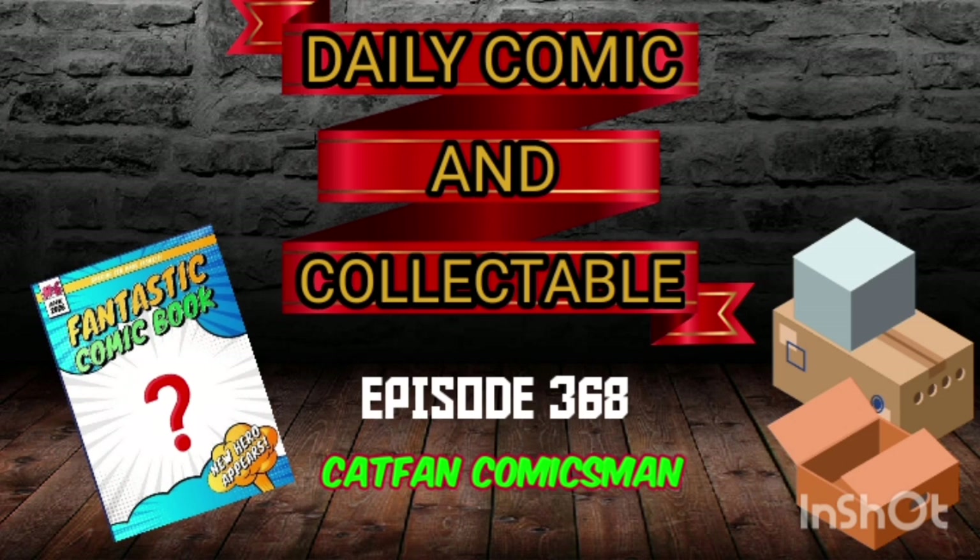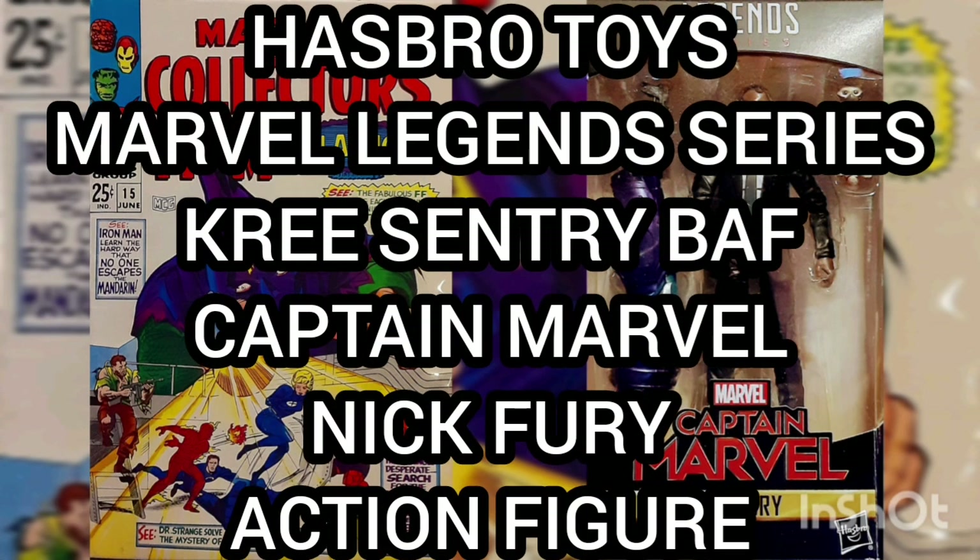Hello and welcome to the Daily Comic and Collectible, episode 368. Today the collectible of the day is the Hasbro Toys Marvel Legends series, Kree Century Build-A-Figure, Captain Marvel, Nick Fury Action Figure.